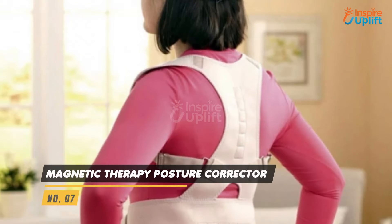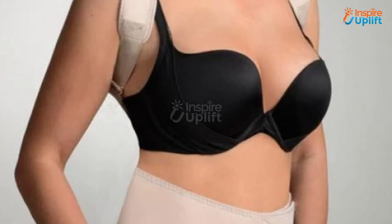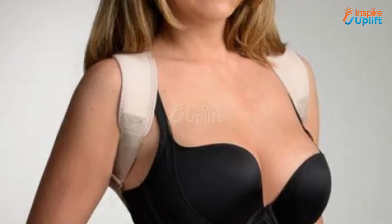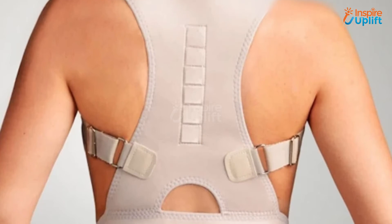At number 7 we have a Magnetic Therapy Posture Corrector. When our parents get old, they face posture problems that can lead them to slouchy shoulders and painful walks. Inspire Uplift offers this posture corrector that will help your mom keep her posture aligned and upright.